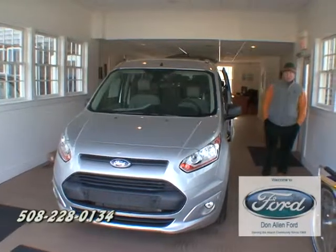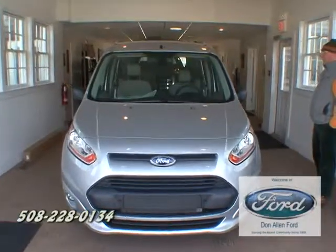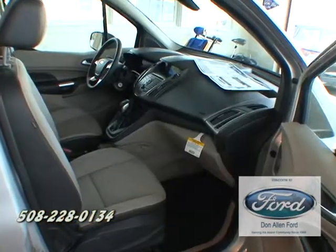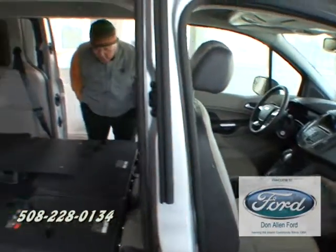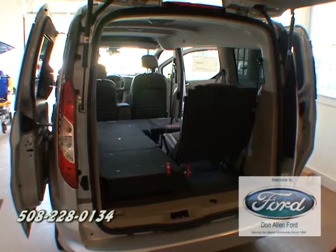The Intel Kit welcomes the 2014 Transit Connect. Look at this new model — it comes in a passenger vehicle as well, seating 7. You can also transfer it into a work truck. Notice how the seats fold flat.